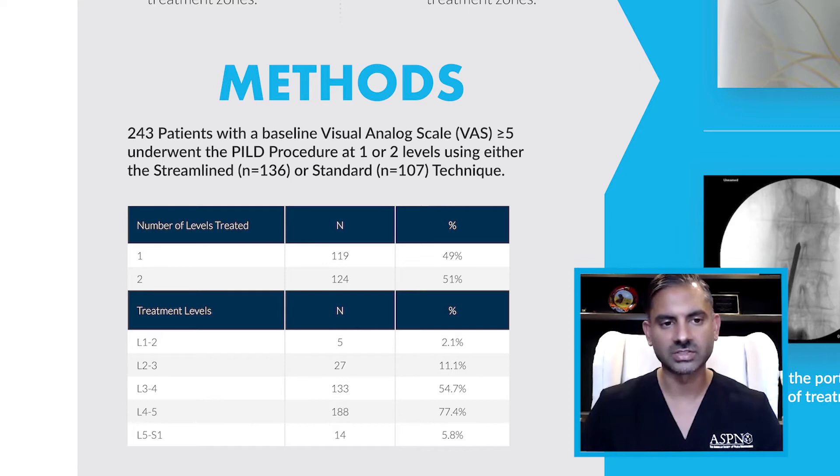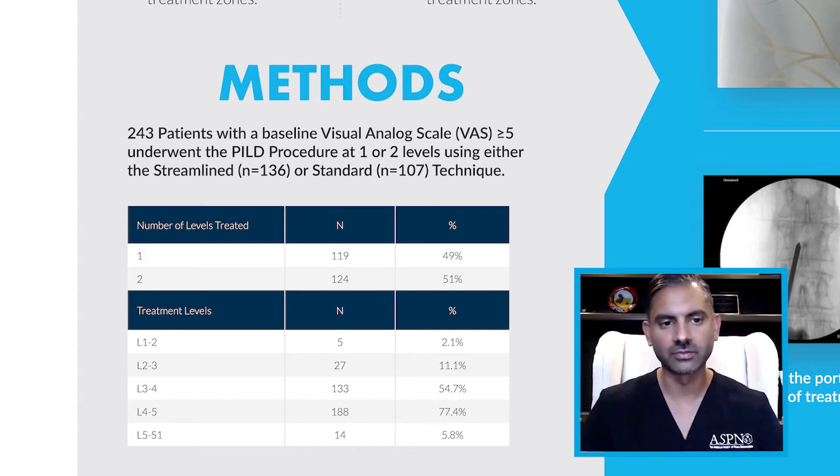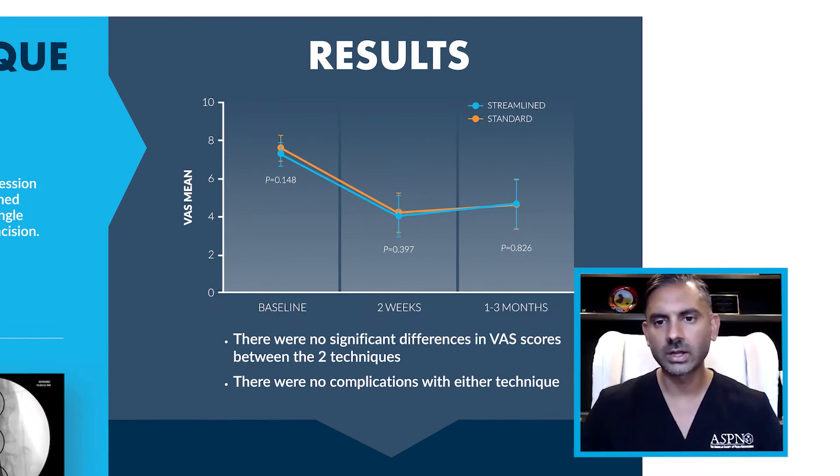If you look at the table here, you can see that most patients were treated at either the L3-L4 or the L4-L5 levels. The streamlined technique is a decompression performed using a single midline incision. The technique involves pulling back the portal to the subcutaneous tissue and redirecting through tissue to change the level or side of treatment, accessing and decompressing multiple treatment zones through a single incision.